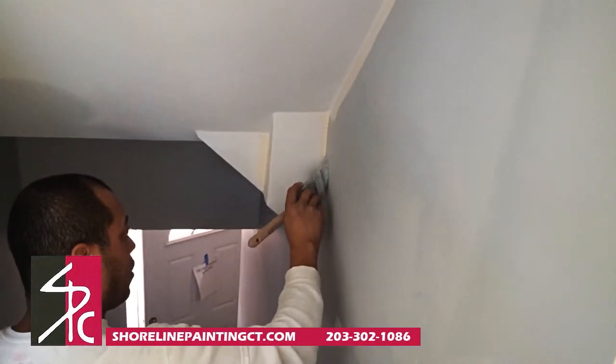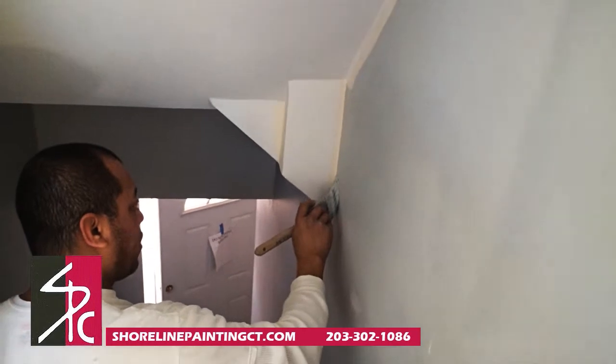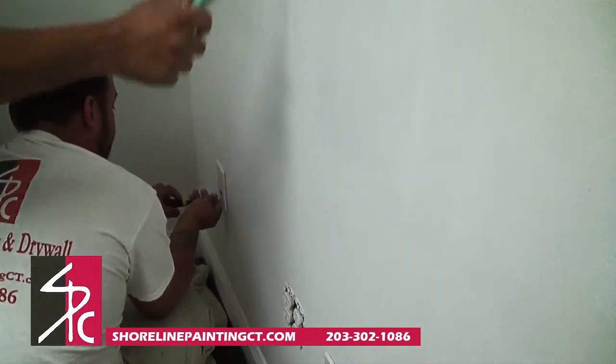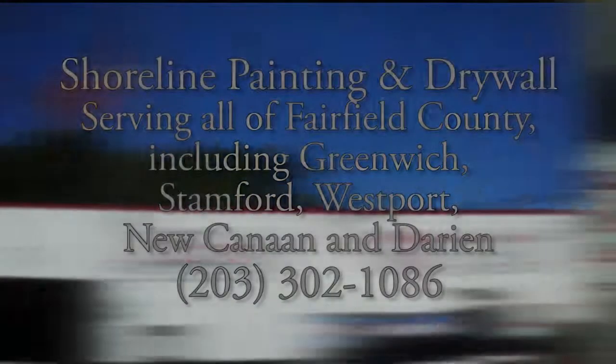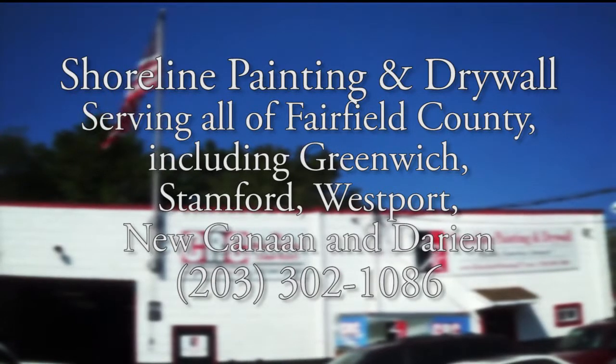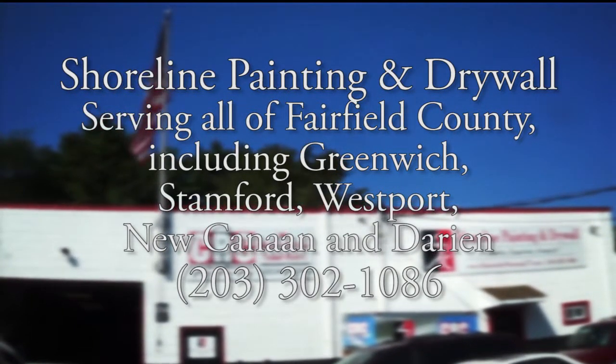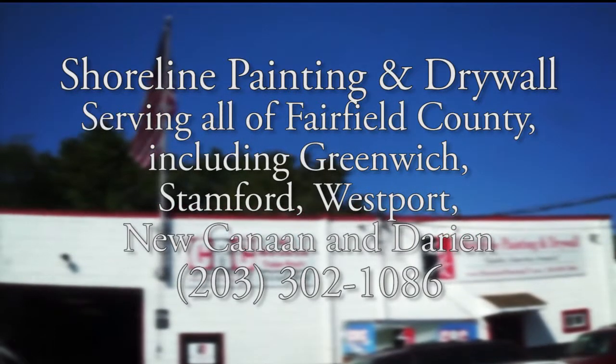In regard to how many painters are needed, the pros utilize three painters — two to cut in with brushes and one with a paint roller. They finish one wall before starting another. Sound complicated? It is! To speak with a professional who can take the guesswork out of interior painting and provide you with beautiful results, call Shoreline Painting and Drywall.